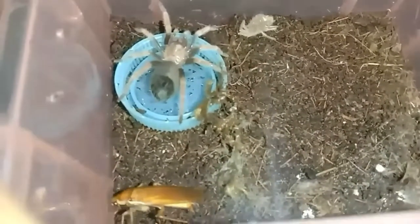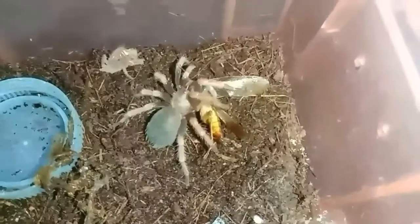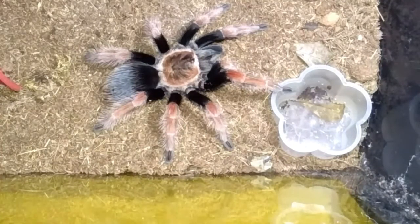Ang kagandahan sa ganitong species na ito ay sa kanyang mga coloration. At mapabait ang mga New World na tarantula — mostly hindi nga nagbo-bolt, hindi tumatakbo. At steady lang sa kanyang mga lalagayan tulad nito. Pinabuksan ko lang.